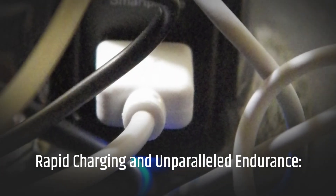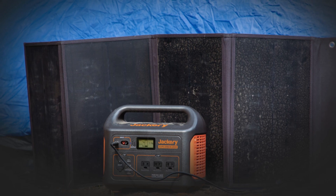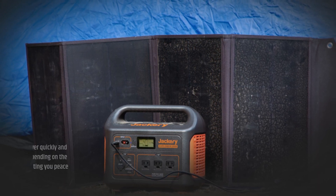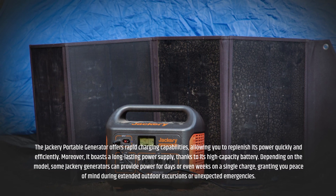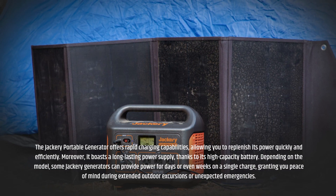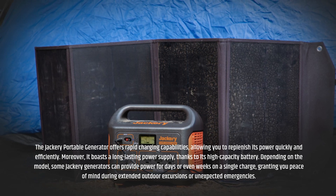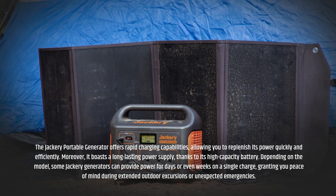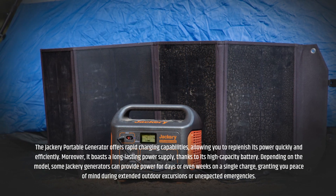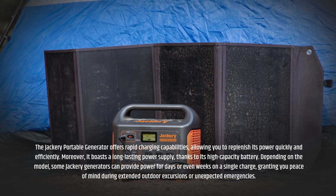Rapid charging and unparalleled endurance. The Jackery Portable Generator offers rapid charging capabilities, allowing you to replenish its power quickly and efficiently. Moreover, it boasts a long-lasting power supply, thanks to its high-capacity battery. Depending on the model, some Jackery generators can provide power for days or even weeks on a single charge, granting you peace of mind during extended outdoor excursions or unexpected emergencies.